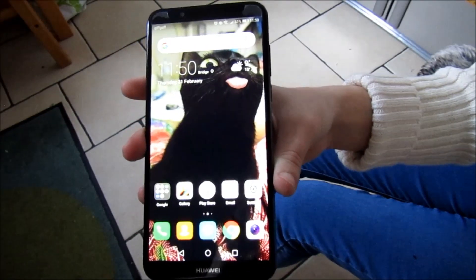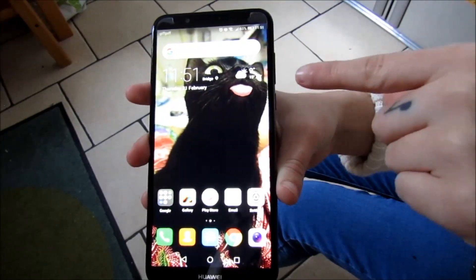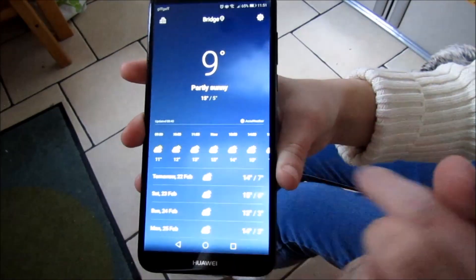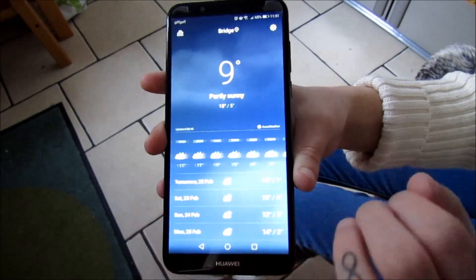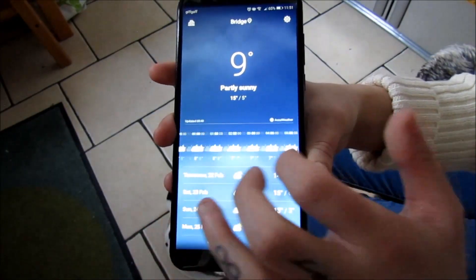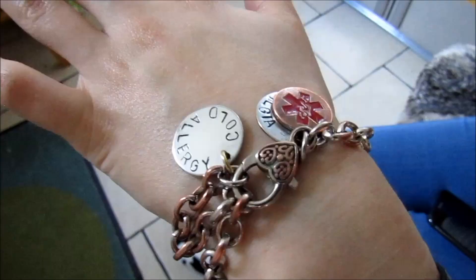My second must-have is a good weather app. I have a little widget here — you have an hourly temperature so you can plan your day, and you won't have any nasty surprises if it's going to get down to one of the temperatures you react to. You can have a look and be like, I will take some antihistamines with me.